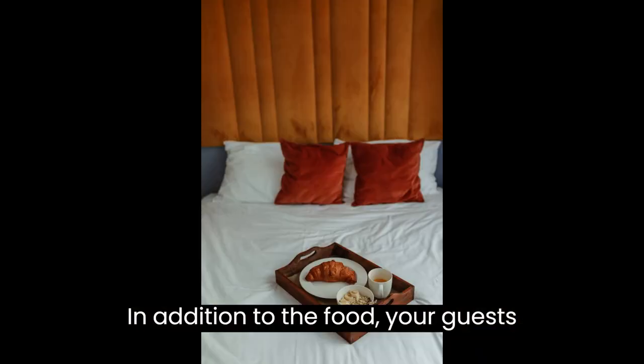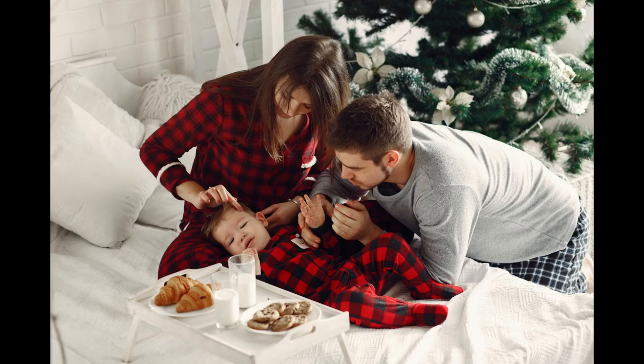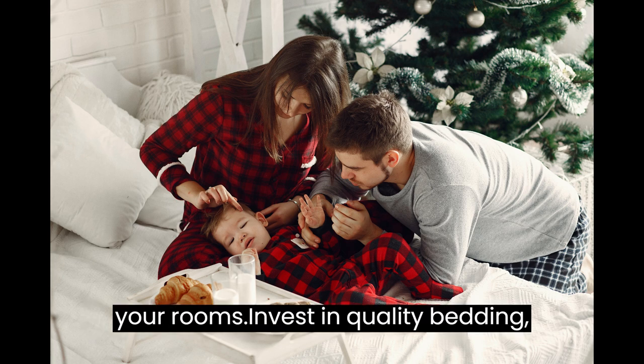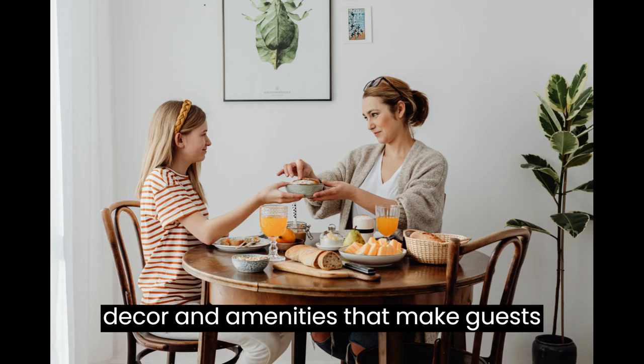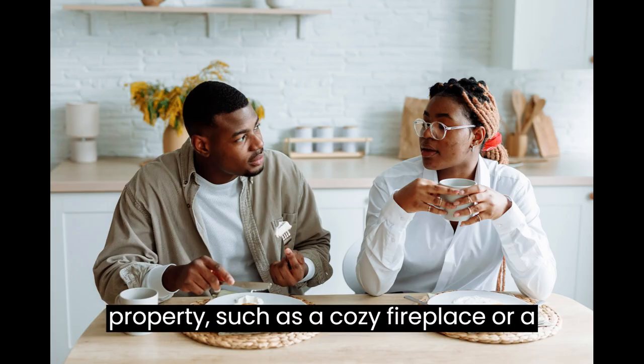In addition to the food, your guests will appreciate well-maintained and inviting accommodations. Pay attention to the ambience, cleanliness, and comfort of your rooms. Invest in quality bedding, decor, and amenities that make guests feel pampered and at home. Don't forget to highlight any unique features of your property, such as a cozy fireplace or a peaceful garden.